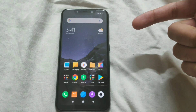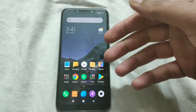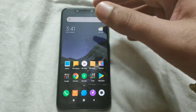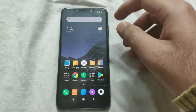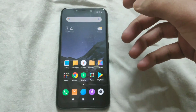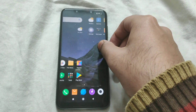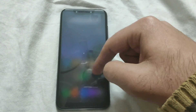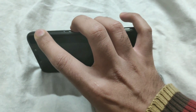Before we get into the camera samples, I will quickly show you how to install the latest MIUI beta on the Poco F1, which is what enables the 4K 60fps recording and support for Widevine L1. First, go ahead and download the MIUI beta from the link in the description. Once you have done that, power off your phone. Once your phone is powered off, just reboot into TWRP.